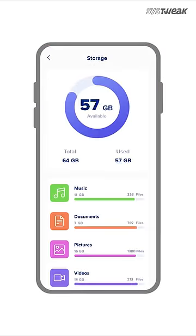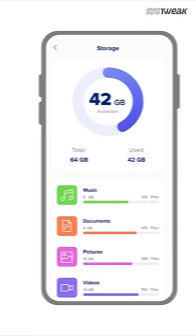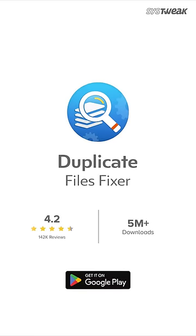This leaves your phone more spacious than before for a smoother experience. Duplicate Files Fixer — get it from Google Play now.